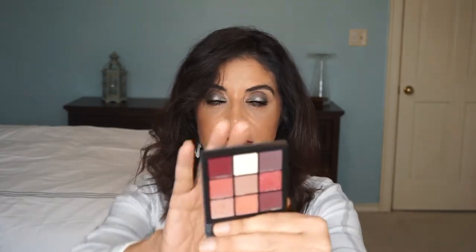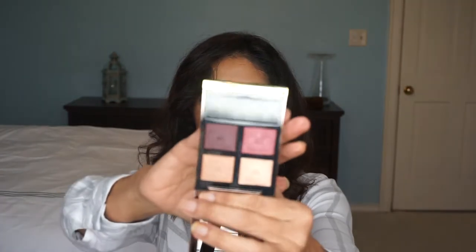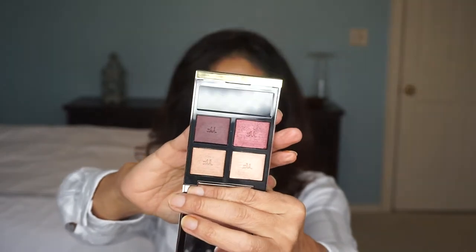One of the Huda Beauty palettes is the Mauve Obsession — I've tried it and it's really nice. It stayed on all day and blended very well. The other one is the Warm Brown. I also bought this Tom Ford Quad in the shade Honeymoon. I've been wanting to try his eyeshadows for a while and something kept stopping me, but I finally went ahead and bought it.